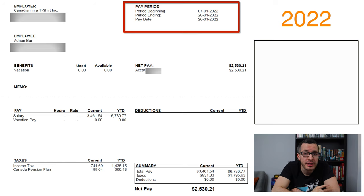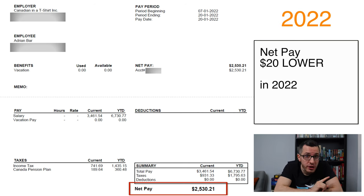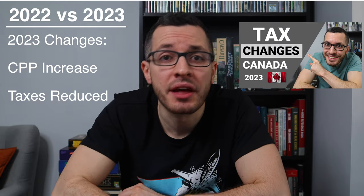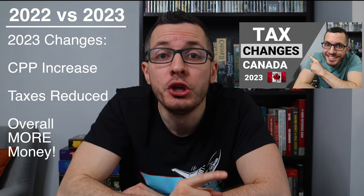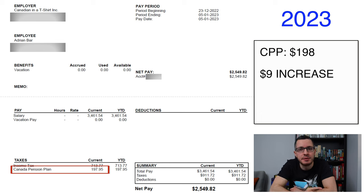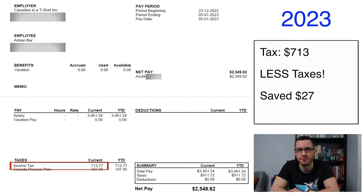Here we are — notice the date at the top: January 20th, 2022, so one year ago. My salary did not change in 2022; I was still paying myself $90,000, so the gross pay is identical at $3,461. But right off the bat, my net pay was lower by $20 last year. I said that for 2023 we'd see an increase in CPP payments — that's true — but we'd see an even greater reduction of our taxes. In 2022, I was only paying $189 in CPP payments, so for 2023 I saw a $9 increase in CPP deductions. But in 2022 I was paying $741 every paycheck in taxes, so for 2023 my tax bill was reduced by $27 every two weeks.